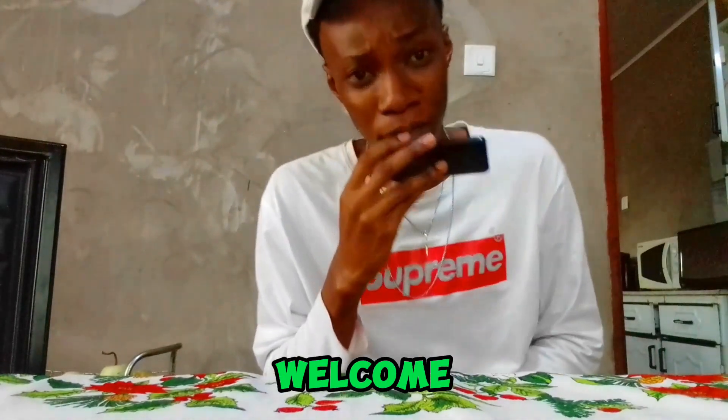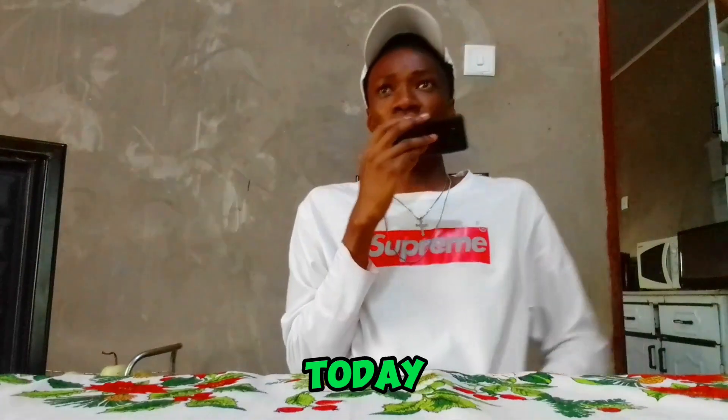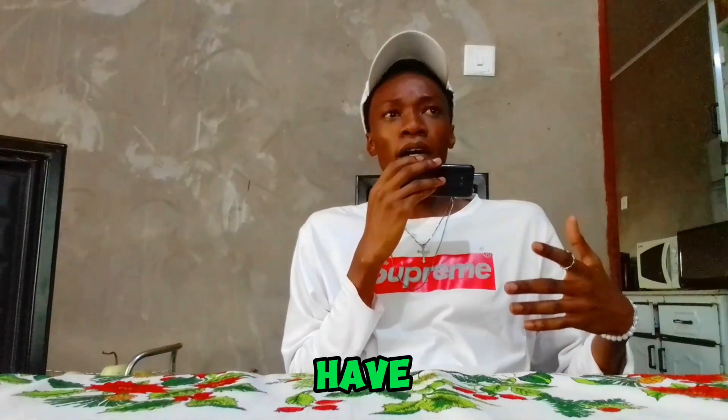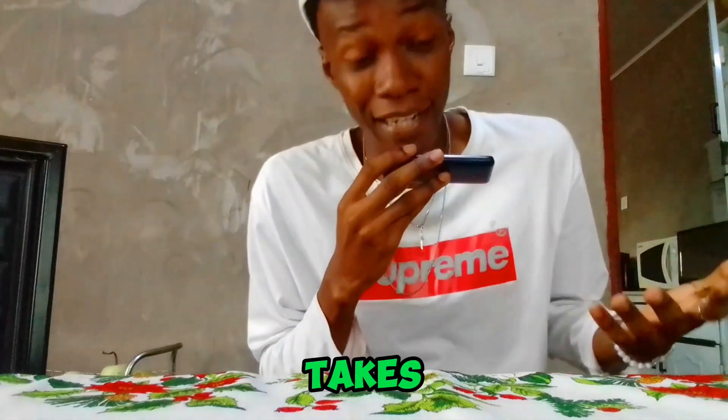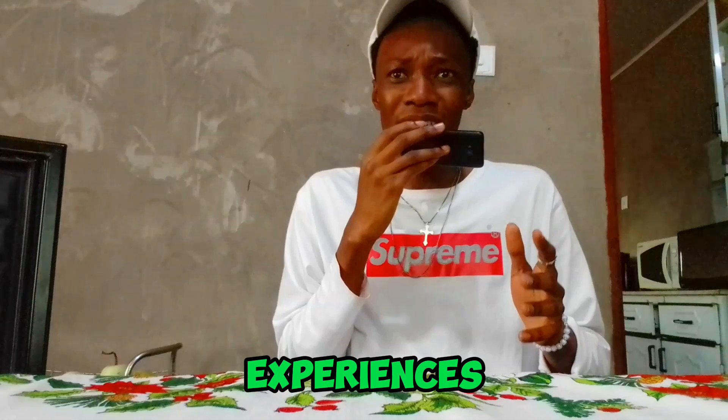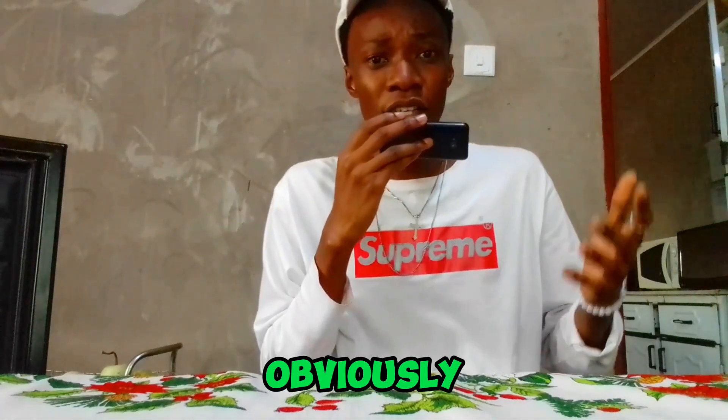Hey there, how's it going? My name is Mayinza, welcome to my channel. Today we're gonna be talking about something very interesting — a topic that a lot of people have a lot of takes on, and I just want to give my side of the story and my experiences.